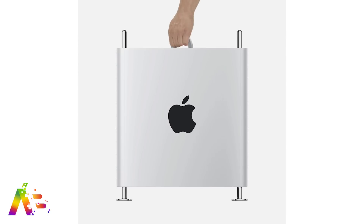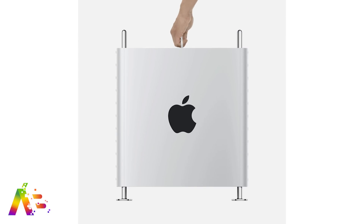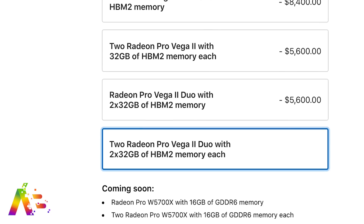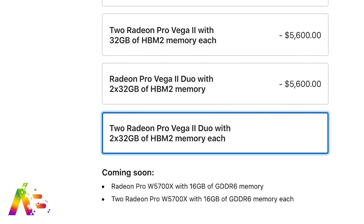Other build-to-order options will be available later. Currently you can only put a 4TB SSD hard drive in the Mac Pro, while the 16-inch MacBook Pro has an option for an 8TB hard drive. 8TB for the Mac Pro is coming soon, according to Apple. Also coming soon: an additional graphics option for the Radeon Pro W5700X with 16GB of GDDR6 memory — or two of them — as a more middle-tier graphics option on this already beast of a machine.